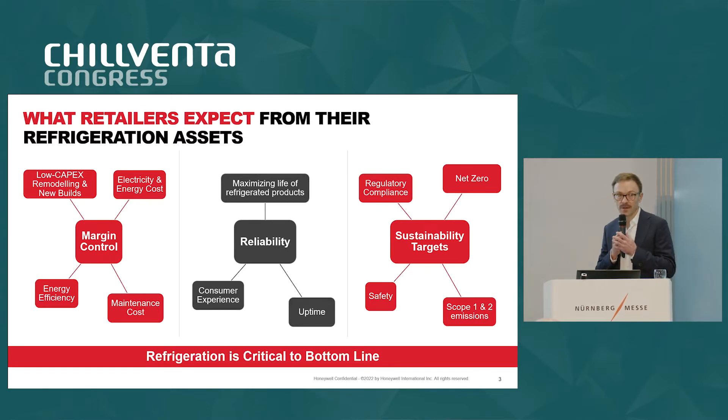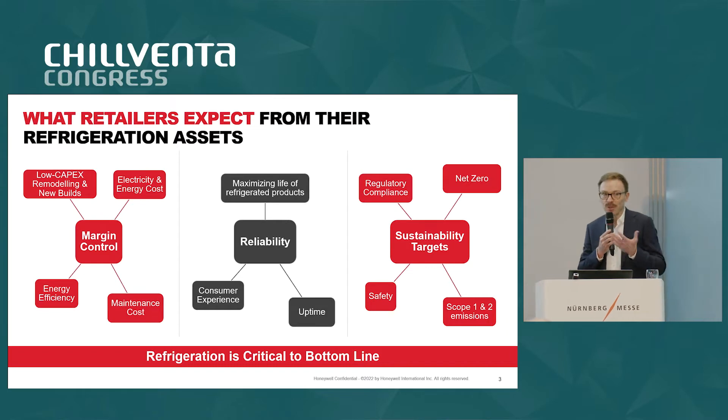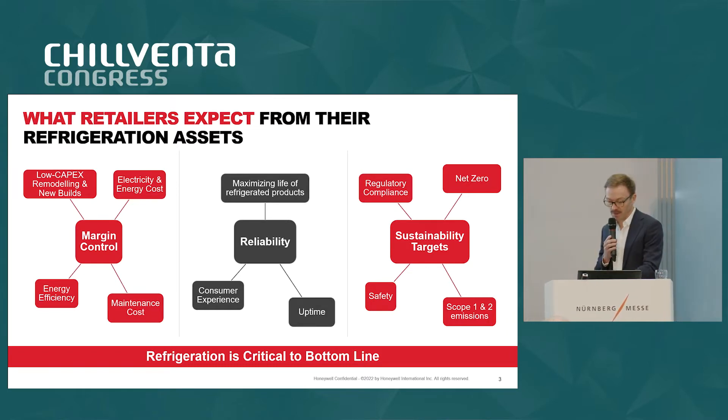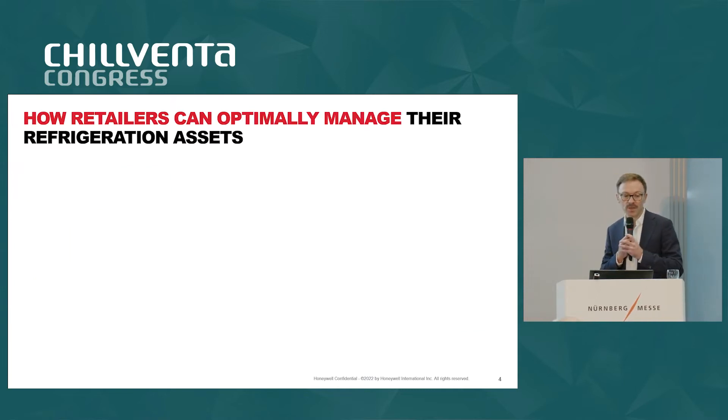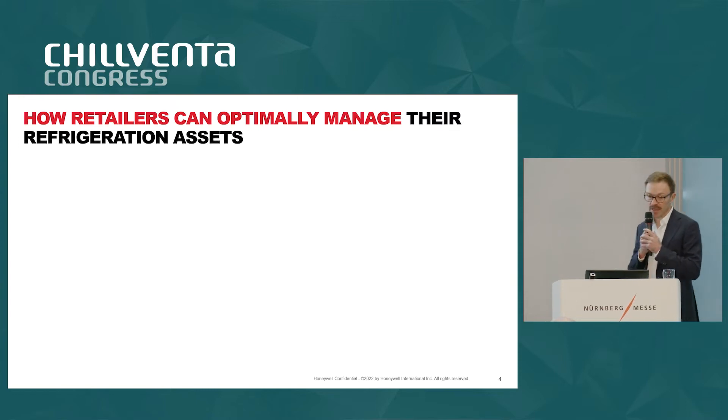All in all, refrigeration is something that end users do not actually want to bother about every day, but it is something which is critical to the bottom line. So how can retailers manage their refrigeration assets in an optimal way?